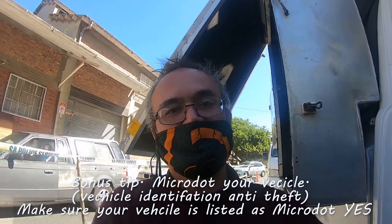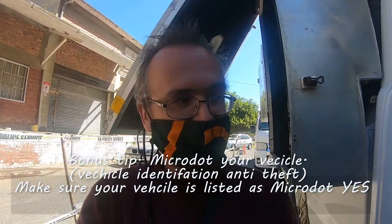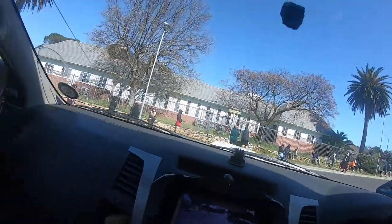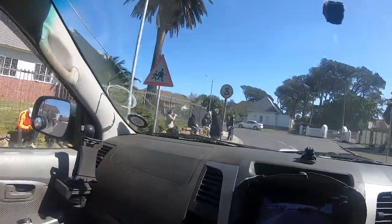Bonus tip: make sure that the traffic department marks your vehicle as micro-dotted, or show them the proof of the micro-dot so that your car is permanently listed as micro-dotted. Otherwise you need to carry that proof with you all the time. Now there's another big queue — all around the block — people queuing to get in.